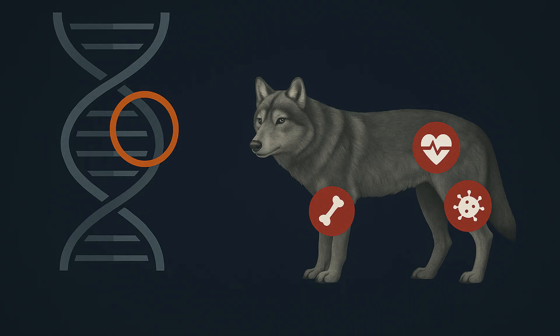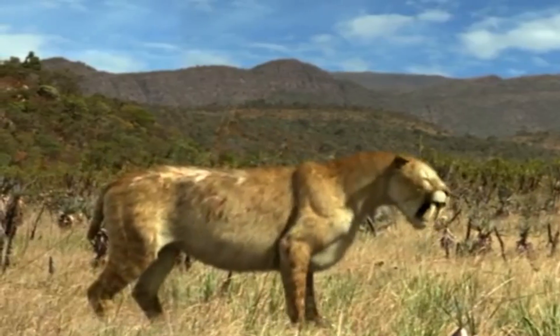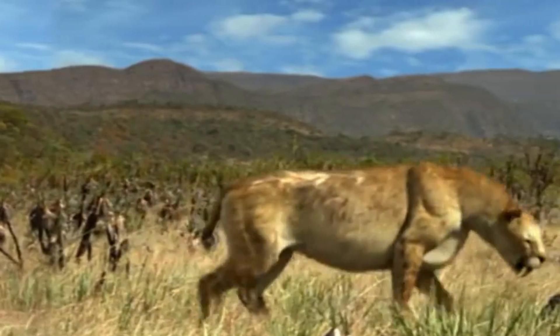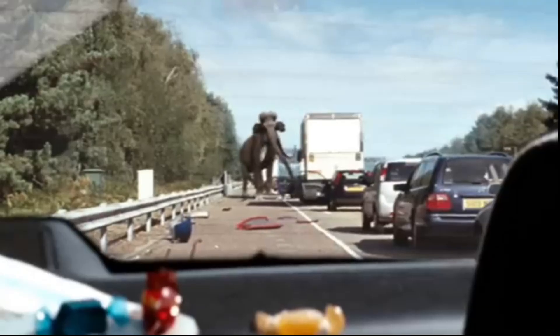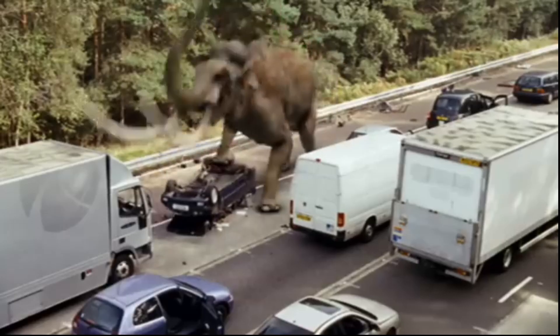Tinkering with genomes could also create organisms that are invasive, aggressive, or out-compete native species. As the saying goes, scientists were so preoccupied with whether or not they could, they didn't stop to think if they should. Introducing genetically altered or proxy species into modern ecosystems could have unpredictable effects, especially when those ecosystems have changed dramatically since the species originally existed.